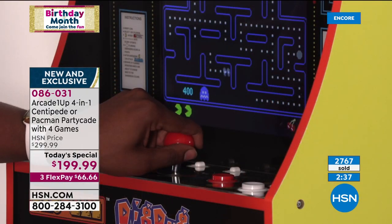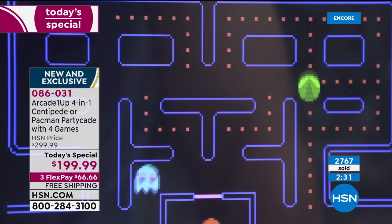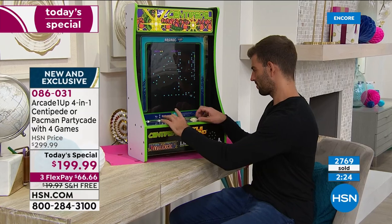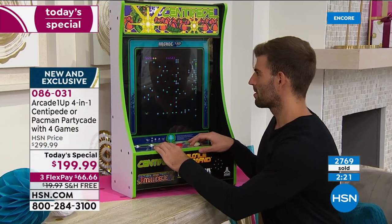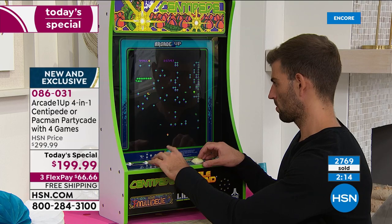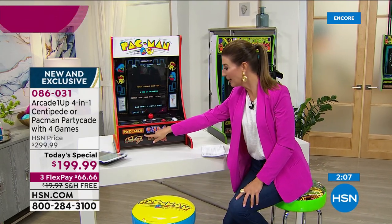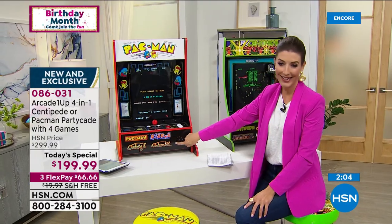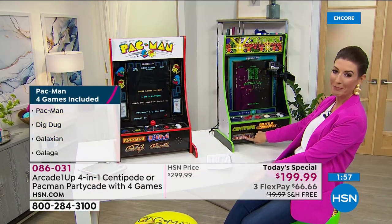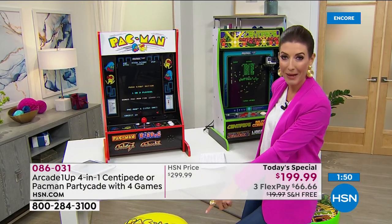Jump online to hsn.com — we can get this out to you right away. We've got flexible payments, which are interest-free installments on your major credit card. What we have here for you today is an HSN exclusive — no one else has this size. Last year we had a different version: Pac-Man only with just three games. This is the first time in a US launch that we're giving you four games. With Pac-Man you get Dig Dug, Galaga, and Galaxian. With Centipede you get Missile Command, Liberator, and Millipede — all really famous Atari games.